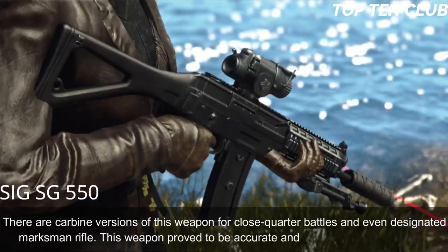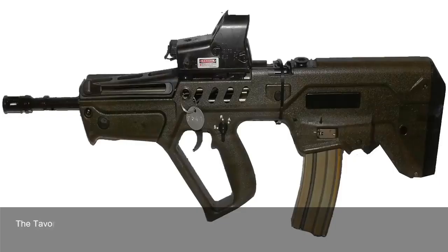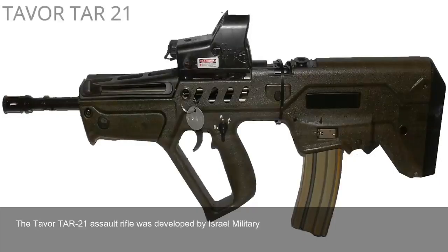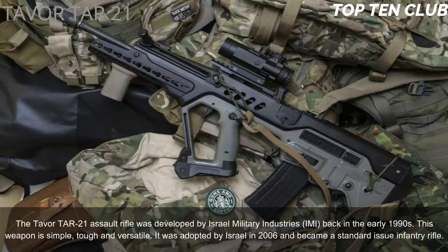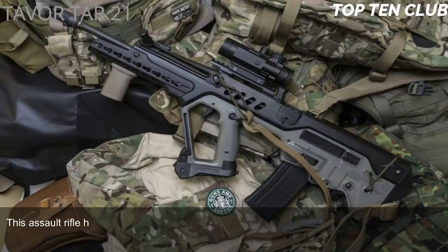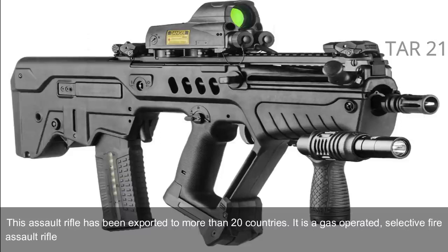Number 7: Tavor TAR-21, Israel. The Tavor TAR-21 assault rifle was developed by Israel Military Industries (IMI) in the early 1990s. This weapon is simple, tough, and versatile. It was adopted by Israel in 2006 and became a standard-issue infantry rifle. It has been exported to more than 20 countries. It is a gas-operated selective-fire assault rifle with a bullpup design, chambered for standard NATO 5.56x45mm ammunition.